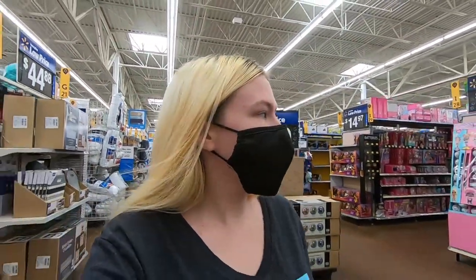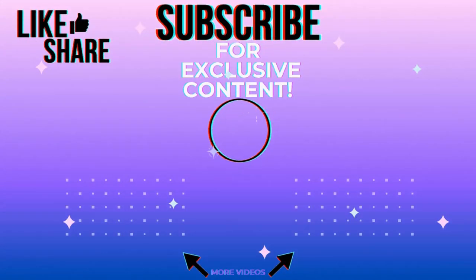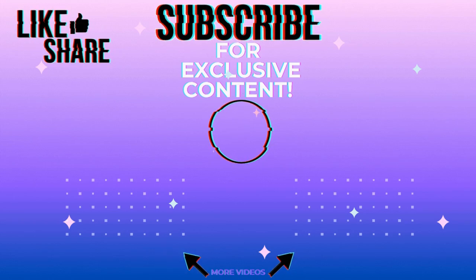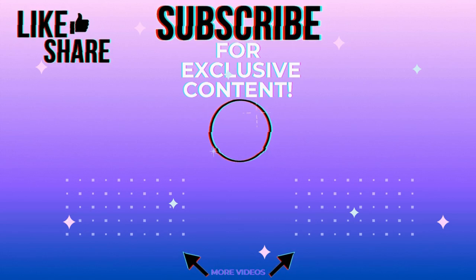I've got to go find another cart — and you wanna know why? Because we found more Crossleys, baby! Right now we've gotta go get another cart. Let's go get another cart.